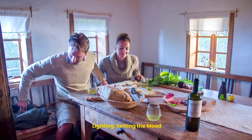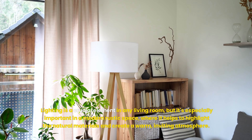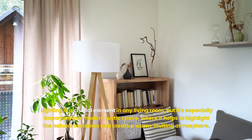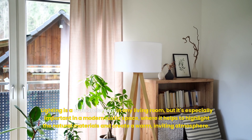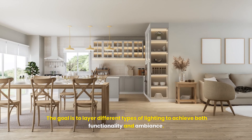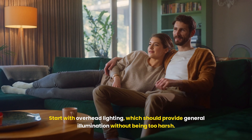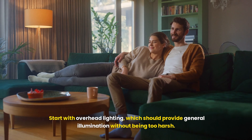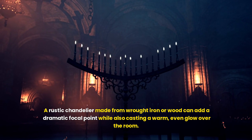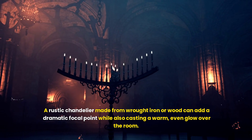Lighting is a crucial element in any living room, but it's especially important in a modern rustic space where it helps to highlight the natural materials and create a warm, inviting atmosphere. The goal is to layer different types of lighting to achieve both functionality and ambience. Start with overhead lighting, which should provide general illumination without being too harsh. A rustic chandelier made from wrought iron or wood can add a dramatic focal point while also casting a warm, even glow over the room.